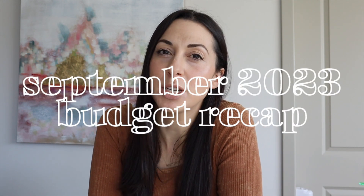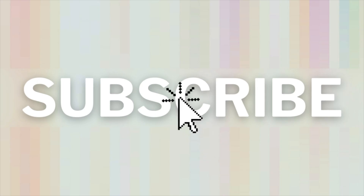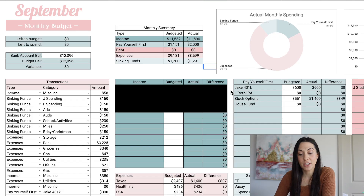What's up guys, my name is Lauren and welcome back to my channel. Today we're going over my family's September 2023 budget. As always, if you like this budget spreadsheet that I'm using, you can get it for yourself — it'll be linked in the video description. This is my budget dashboard.